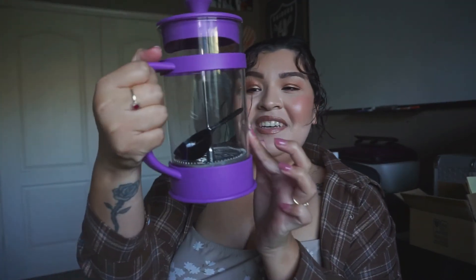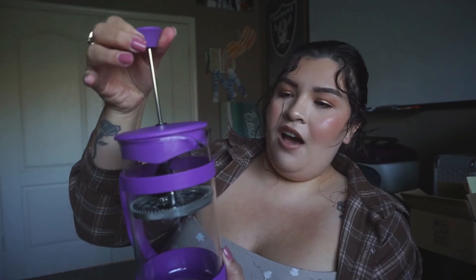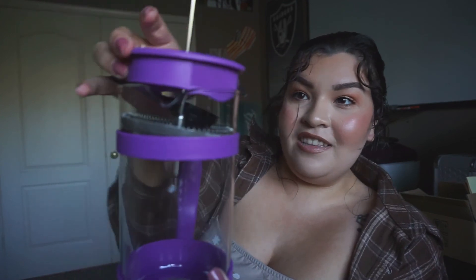It's got a little scoop. Too bad I don't drink coffee. This is going to be so fun. And then it even has an additional strainer in the lid. I'm excited.